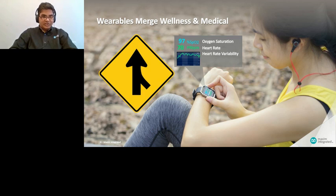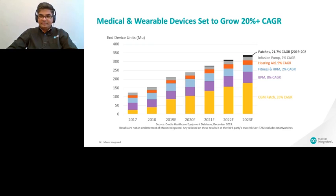A good example of that is oxygen saturation. It used to be a vital sign that typically a doctor would measure at a clinic, but now there are several wearables in the market that can monitor oxygen saturation on a wrist-based or finger-based device with the same level of accuracy that you would get at a clinician's office.